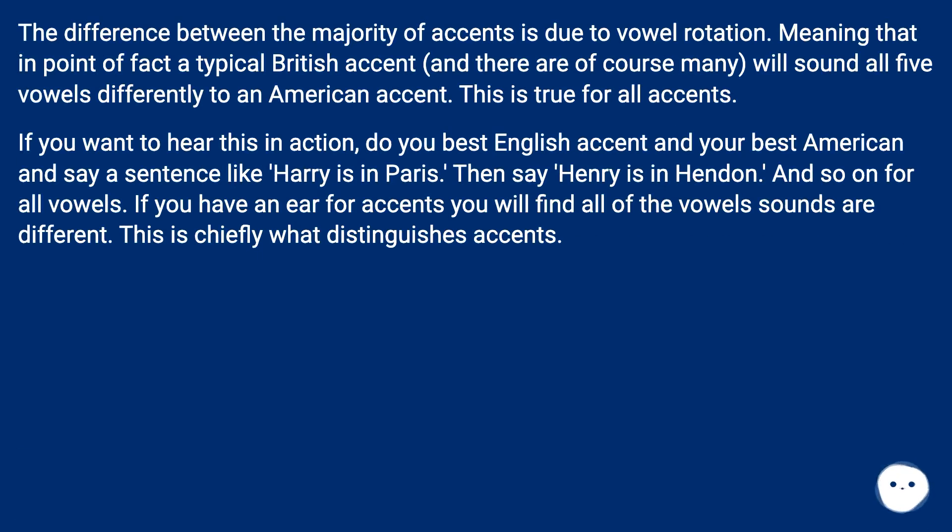The difference between the majority of accents is due to vowel rotation, meaning that a typical British accent — and there are of course many — will sound all five vowels differently from an American accent. This is true for all accents. If you want to hear this in action, do your best English accent and your best American accent and say a sentence like 'Harry is in Paris,' then 'Henry is in Hendon,' and so on for all vowels. If you have an ear for accents you will find all of the vowel sounds are different — this is chiefly what distinguishes accents.